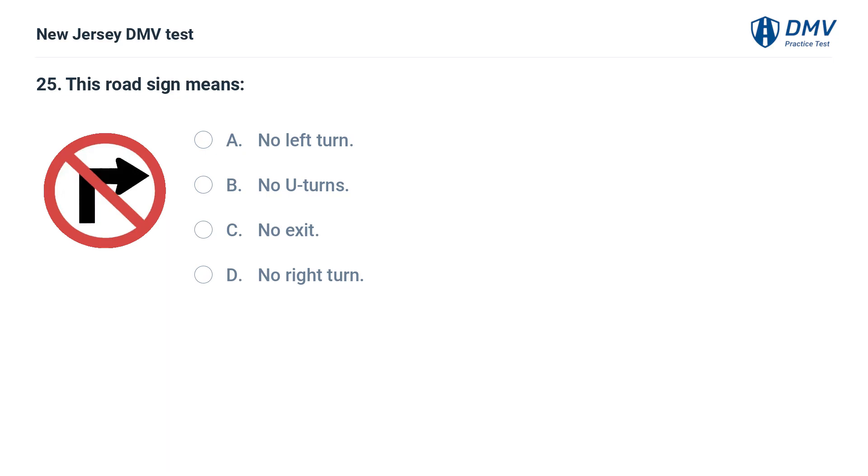This road sign means: A. No left turn. B. No U-turns. C. No exit. D. No right turn. Answer: D. No right turn. This sign indicates that right turns are prohibited.